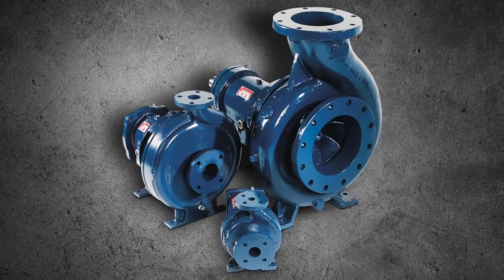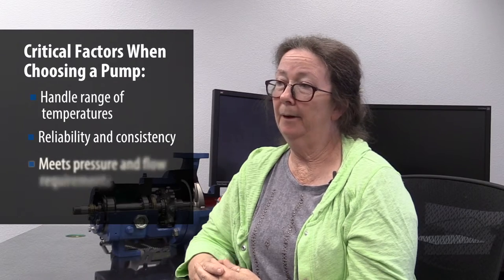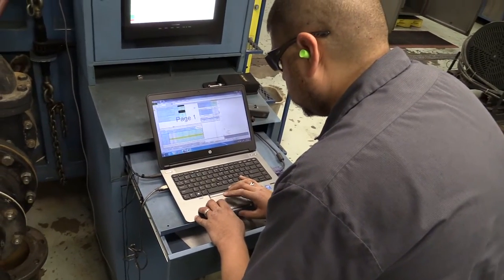If this pump did not do its job, temperatures would rise and our global interlock system would shut down the whole facility. The critical elements for this pump's performance are being able to handle the temperature regime that we're operating in — for reliability and maintainability — and that it meets the pressure and flow requirements of the process. We are creating performance curves.